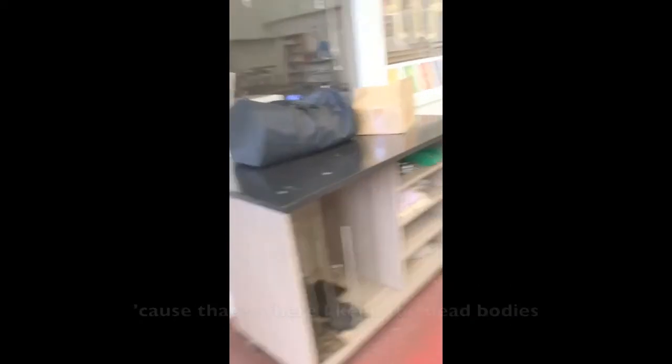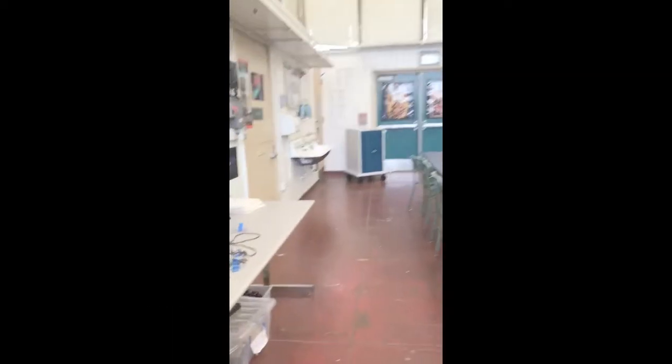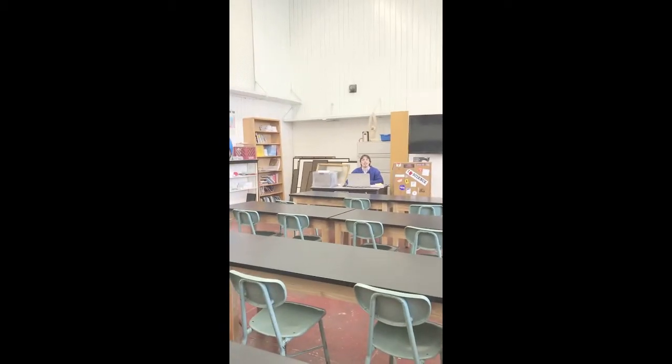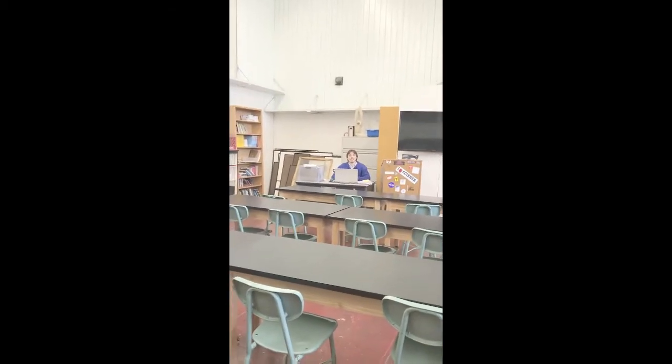That's where I keep the dead bodies. I don't know if I should put that online. I keep very live bodies up there — I don't know if that's better. That was Nick Tapia, one of my co-workers. He teaches regular physics and physics and robotics, and he's hilarious. We have a lot of fun.